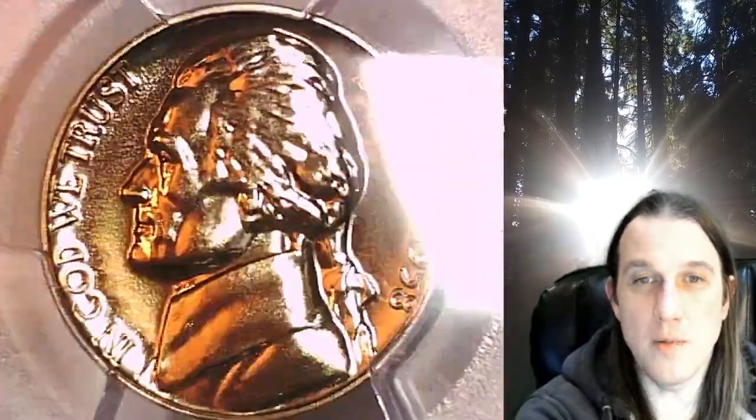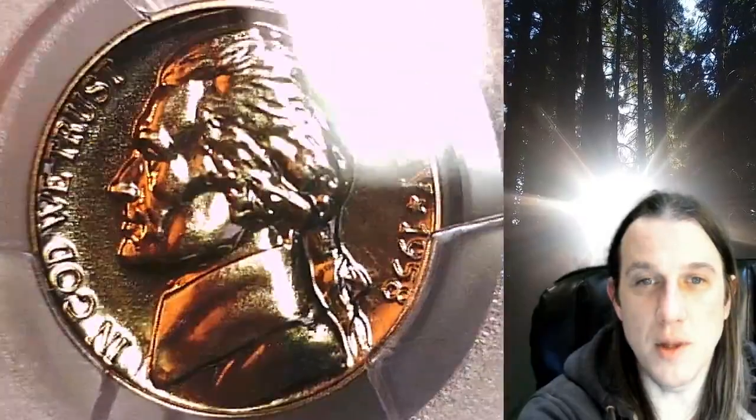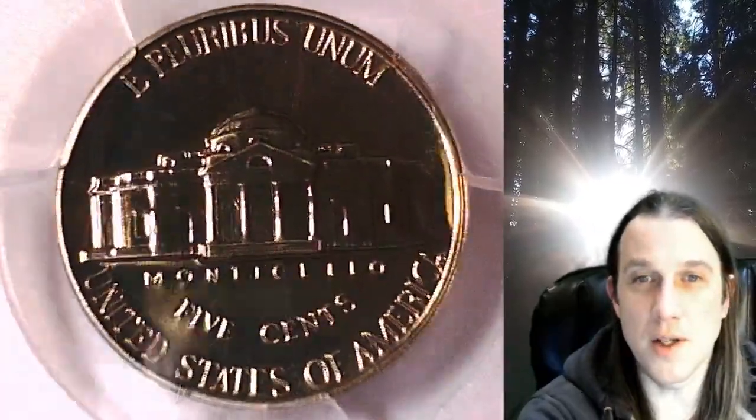This proof coin is going to go up for sale on my eBay store. You can find a link in the description below the video. It'll take you to this exact proof Jefferson Nickel on eBay.